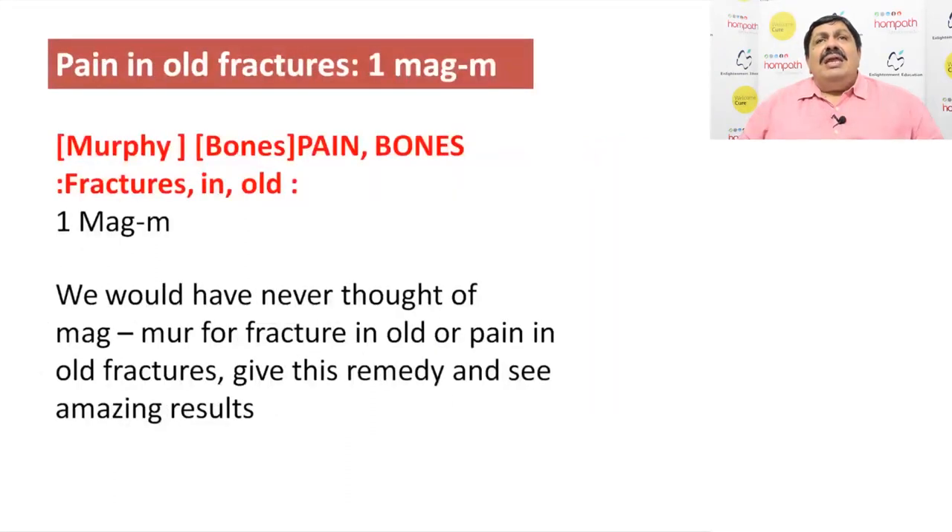Pain in old fracture — now this you will not find anywhere. There are two remedies; one is Eupatorium perfoliatum. Eupatorium perfoliatum works beautifully. Suppose your patient has a fracture which is paining, and every winter the fracture pain returns — think of Eupatorium perfoliatum 30 potency to be given repeatedly.